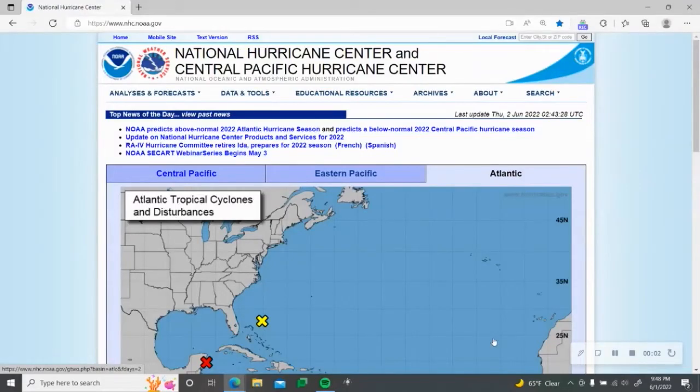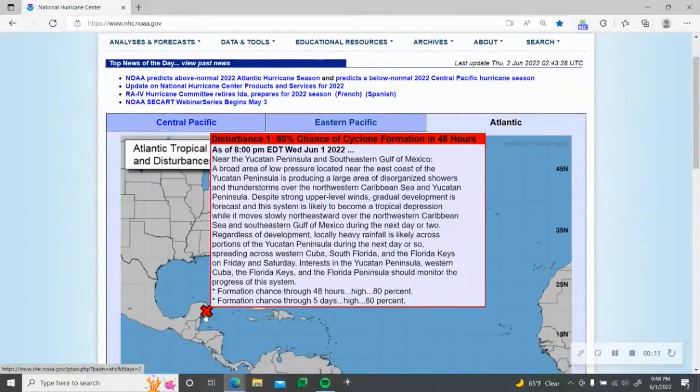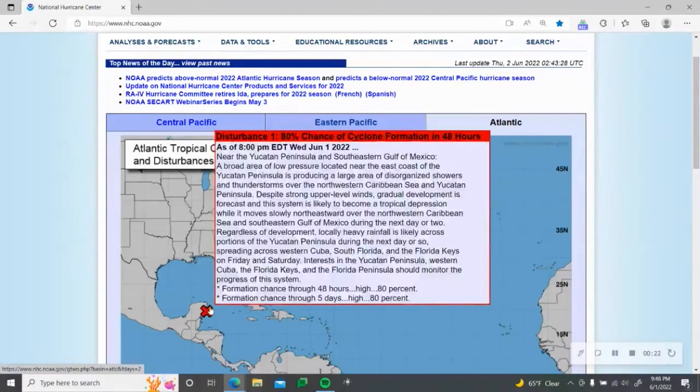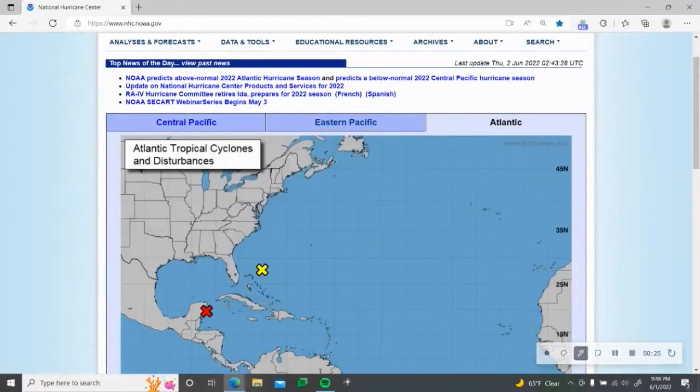Good evening everybody, StormTeen here today with our second tropical update on the Atlantic. This is no longer Agatha — it is now in the Northwestern Caribbean Sea, and it is going to be drifting northward, making its way up towards Florida.